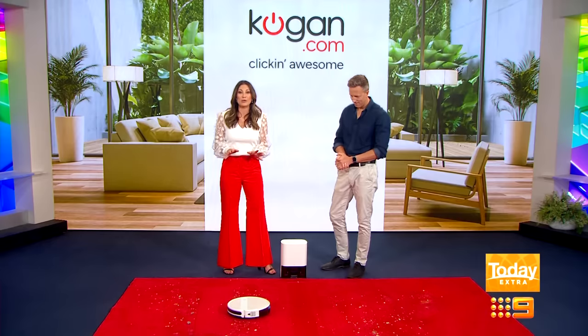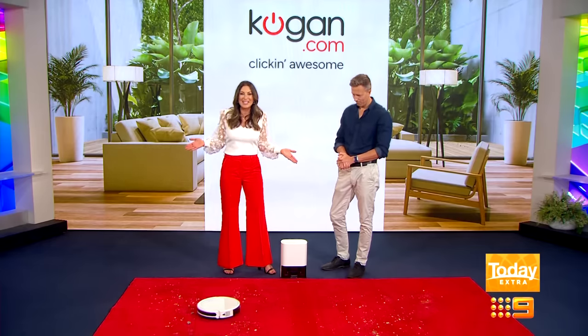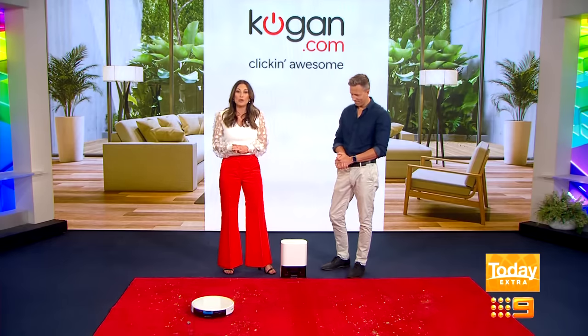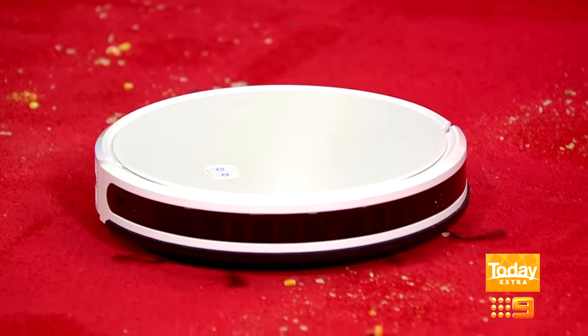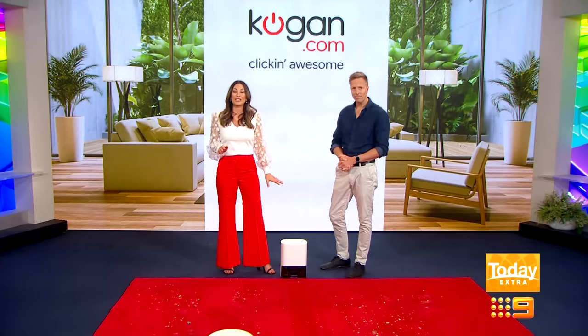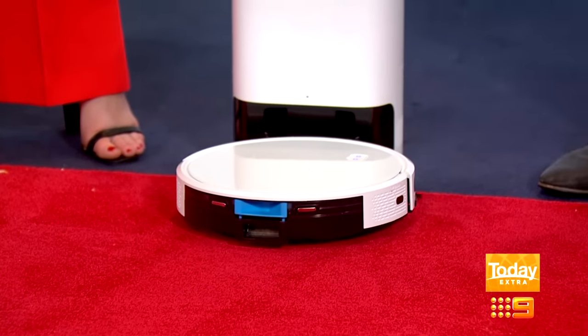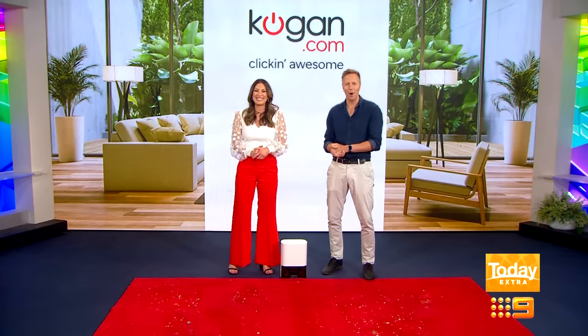It has four cleaning modes and three suction levels — standard, high or silent — so you can vacuum while you sleep. You can attach the mop cloth to it and it will remove dirt and spillages, so it's two cleaning appliances for the price of one. After cleaning, it automatically returns to the charging station, recharges and empties itself into the receptacle in the base. A house-trained robot!